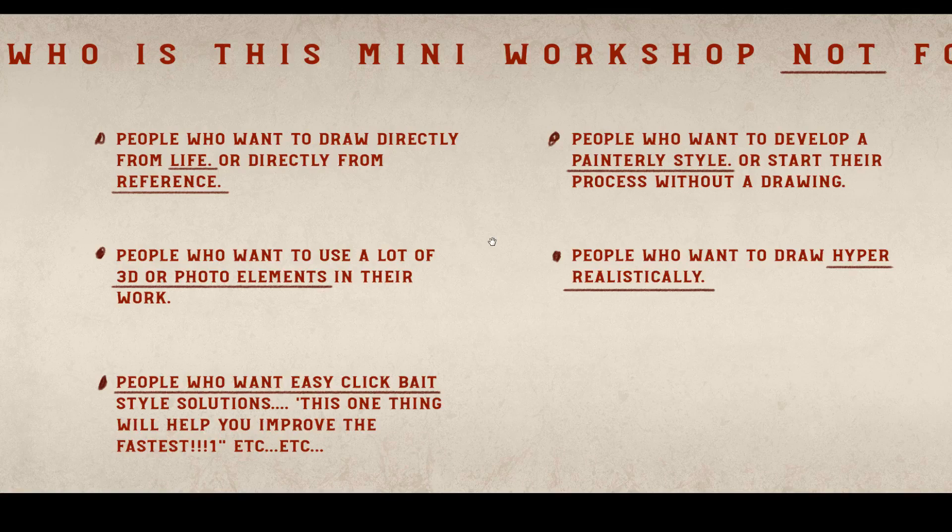It's also probably not the best for people who want to use a lot of 3D or photo elements in their work. I sometimes do that professionally, but very rarely does the work you see from me online have any of that. My approach is really about just creating stuff from imagination. And it's also not for people who want easy clickbait-style solutions — those YouTube videos where someone says just do this one thing to improve, making it sound like there's a trick or an easy way to do this.